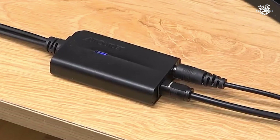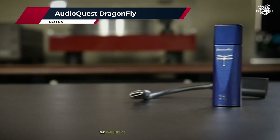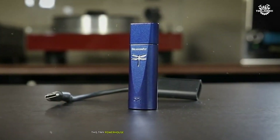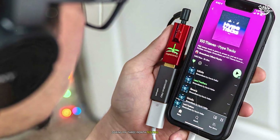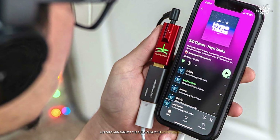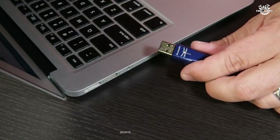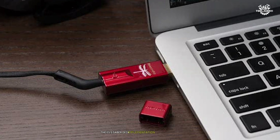Number 4: AudioQuest Dragonfly. The Dragonfly's pocket-sized form factor is deceptive — this tiny powerhouse transformed every device I connected it to. During my three-month testing period, I carried it everywhere, using it with smartphones, laptops, and tablets. The build quality is exceptional, with a premium finish that resisted scratches despite daily pocket carry.